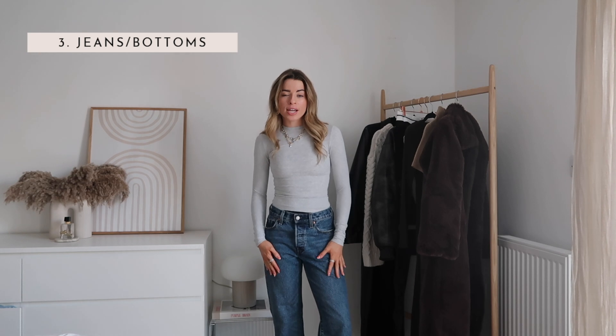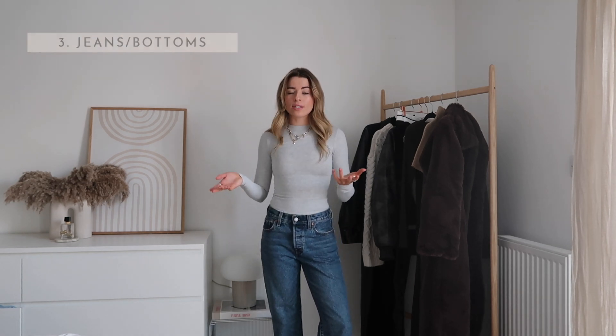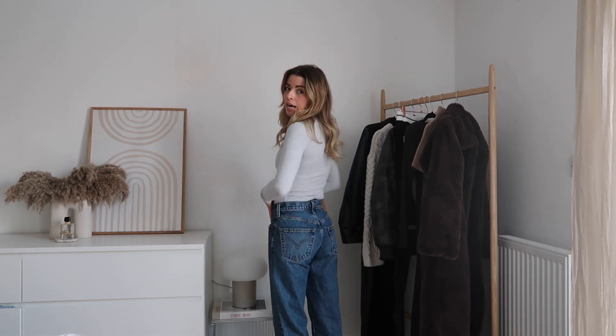The next layer is jeans. I tend to wear jeans a lot in winter, but you can do trousers or anything you want. As you can see, these jeans are baggy so you can't really tell there's anything underneath — which is great for my style. For tighter styles, just make sure everything is tucked in. You can't tell what's underneath, and you probably can't even tell I'm wearing leggings right now.